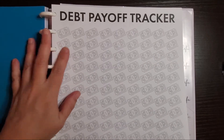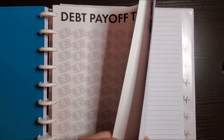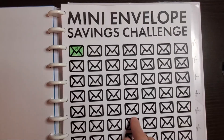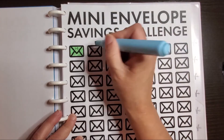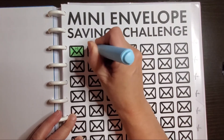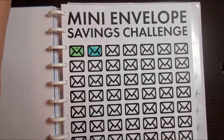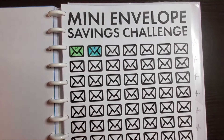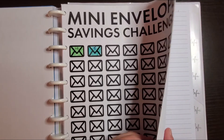This debt payoff tracker I'll go over later. But first — I forgot to do this in the last video — my mini envelope savings challenge. I saved $5 for this week, so I'm going to color that in and add in $5, for a total of $19. Alright, I feel better because I didn't want to forget doing that.